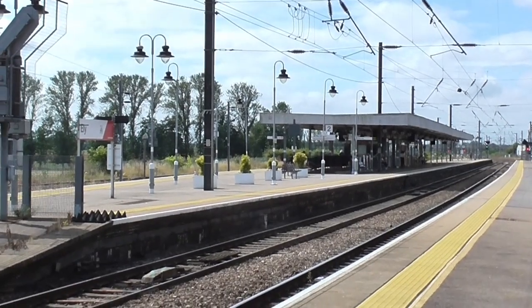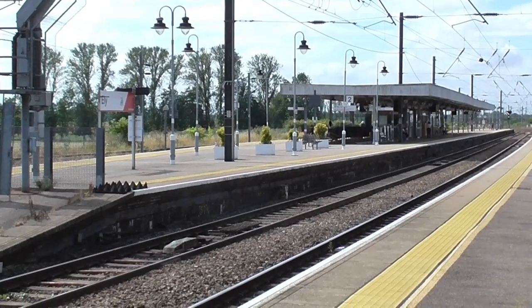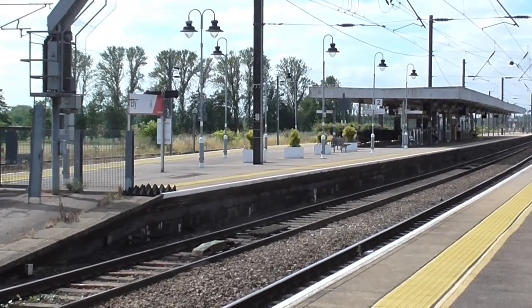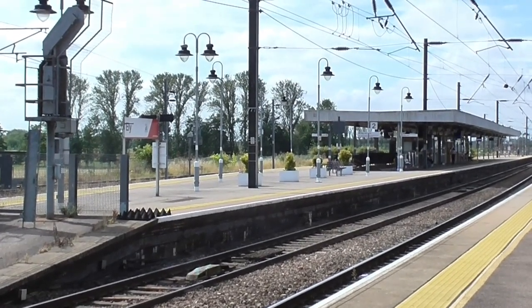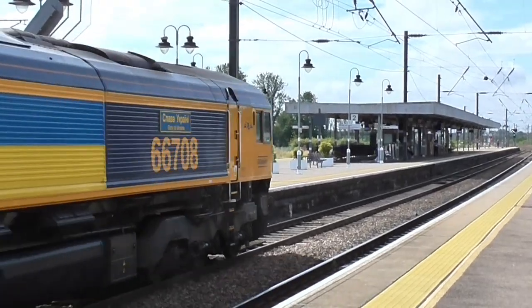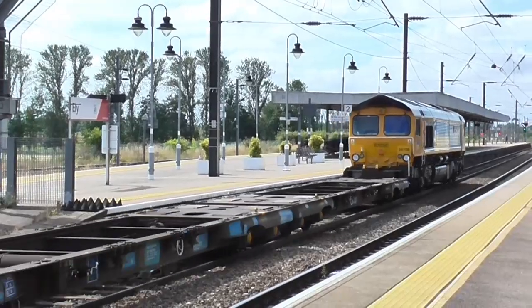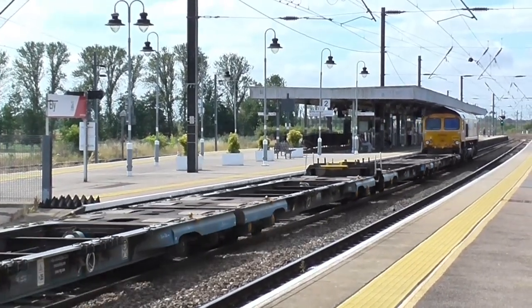About to pass through now is Intermodal Service 4L28 en route from Peterborough North Yard to Felixstowe South Terminal. Here it comes. At the helm is 66708, flying its GB Railfreight flag.